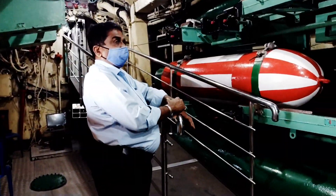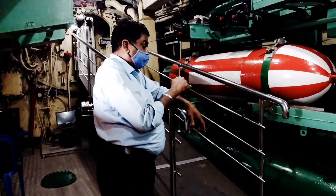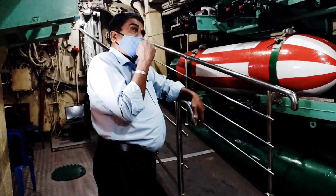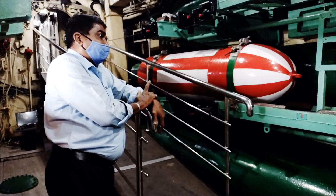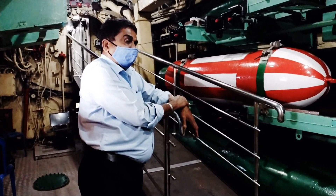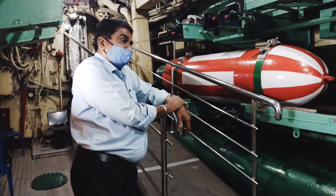Okay, now this is the torpedo room. Let us hear from the guide. The torpedoes are dropped into the water and the enemy ships will be blasted. In 1971, during the war with Pakistan, these were used. These are some of the torpedoes, and they are fired from these holes. There are six holes and six torpedoes in those. Let us go and check.